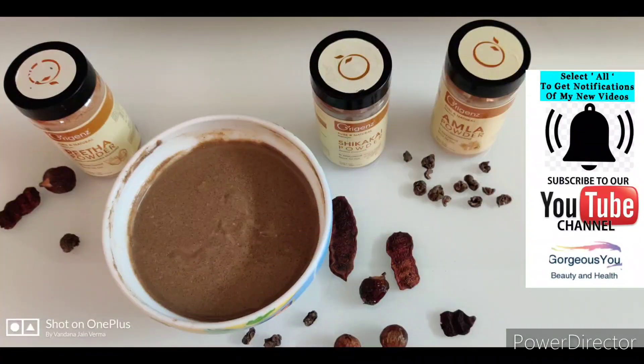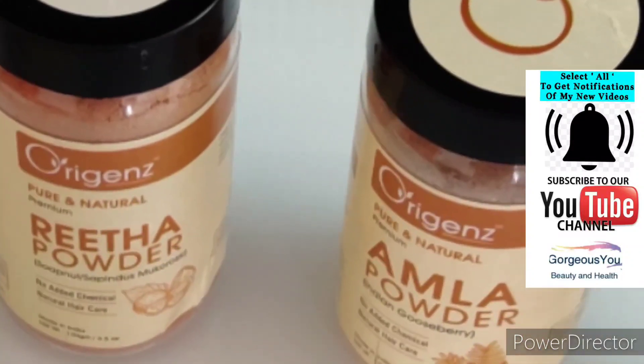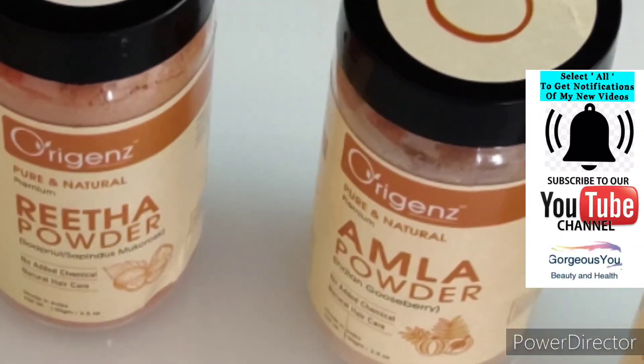Hello everyone, I am Vandana. Welcome to Gorgeous U. If you haven't subscribed to our channel, subscribe now by pressing the red subscribe button and also hit the small notification bell.